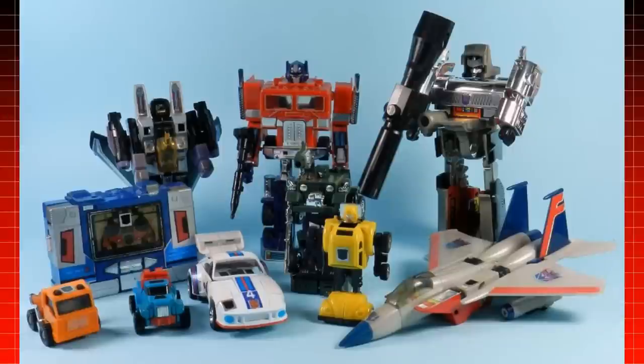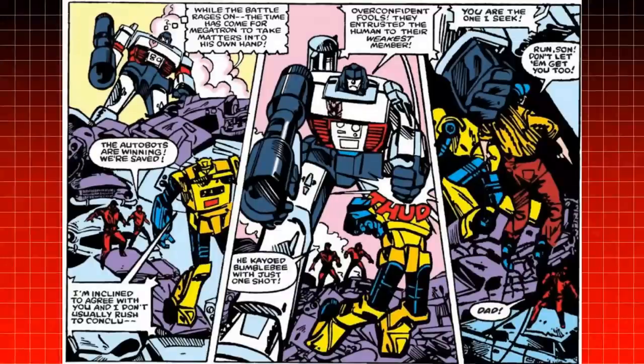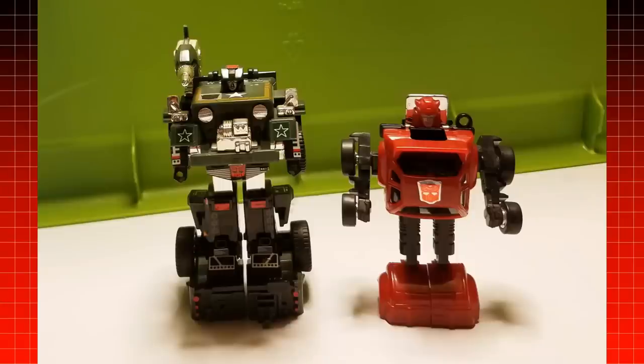When these were brought over to the Transformers toy line, how they interacted with one another became quite an issue. However, the creators of the cartoon and comic chose to make all of the characters in scale with each other in relation to their toys. For example, Hound is much taller than Cliffjumper in robot mode, just as their toys are.